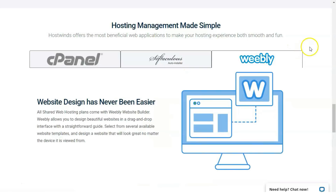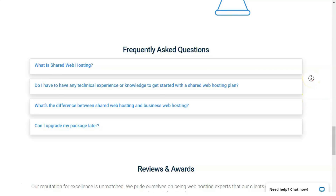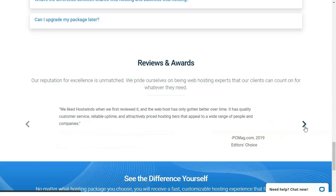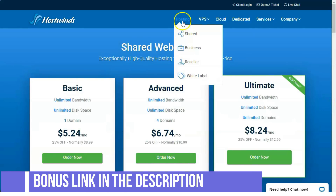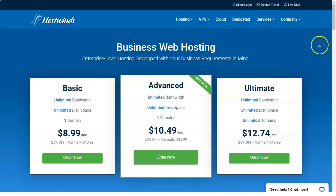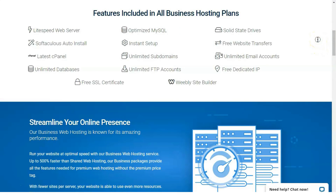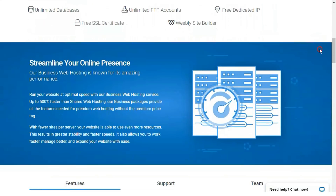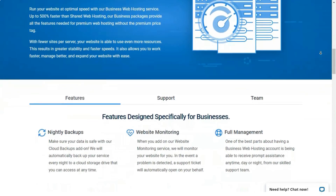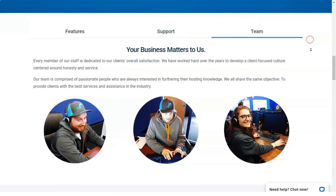HostWinds offers attractive, wallet-friendly, Linux-based shared hosting plans that come in three flavors: Basic, Advanced, and Ultimate. Unfortunately, HostWinds lacks Windows-based plans. Its prices have slightly increased since our last review, but they are still relatively low overall. Basic starts at $8.99 per month and offers unlimited monthly data transfers, unlimited storage, a free dedicated IP address, and the ability to host a single domain. Advanced, starting at $10.99 per month, lets you host up to six domains. Ultimate, starting at $12.99 per month, adds the ability to host an unlimited number of domains.